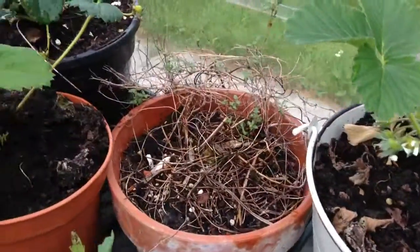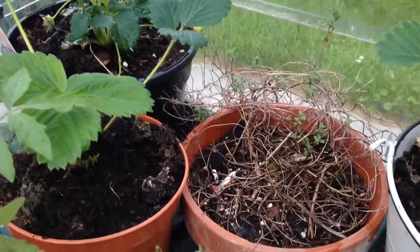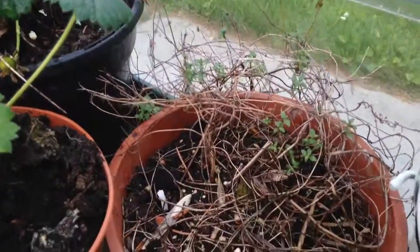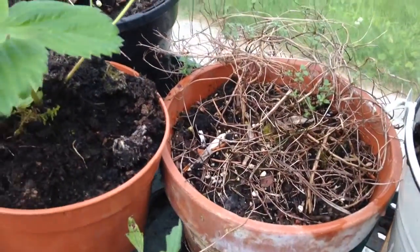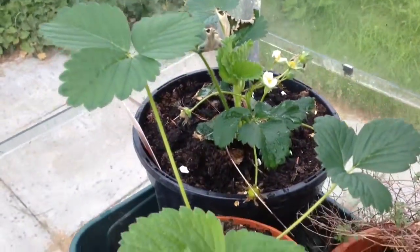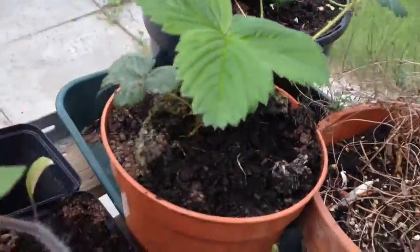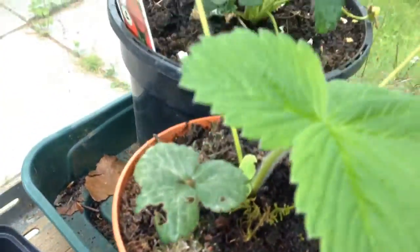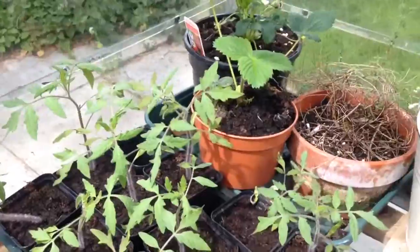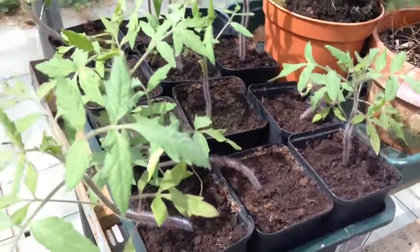I've got another strawberry plant. I've got a very sad looking thyme plant that didn't get much light in the last place, but it's starting to get some leaves back, so hopefully it should come back to life. Another strawberry plant, or maybe a pineberry plant — I've got a pineberry plant out here. Some of these strawberry plants I've planted from runners, so I've been multiplying each year in strawberry plants.